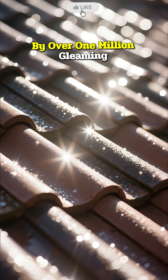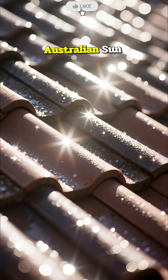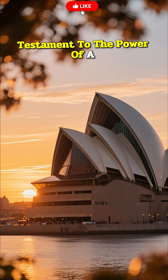The roof is covered by over one million gleaming white and cream-colored ceramic tiles, making it shine beautifully under the Australian sun. The Sydney Opera House is a triumphant, if dramatically expensive, testament to the power of a visionary idea.